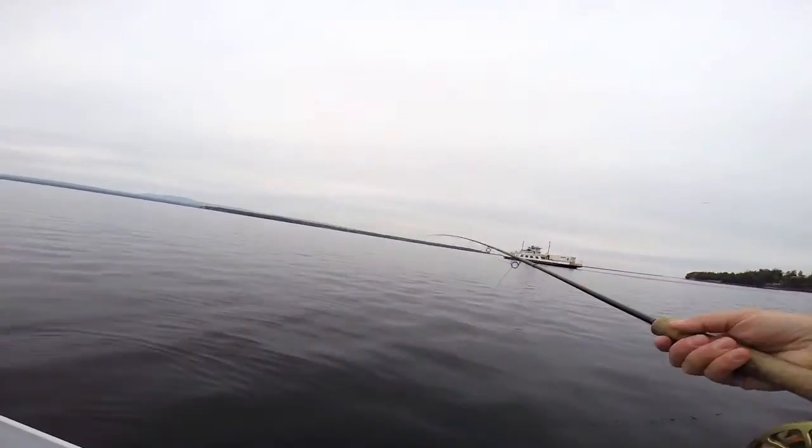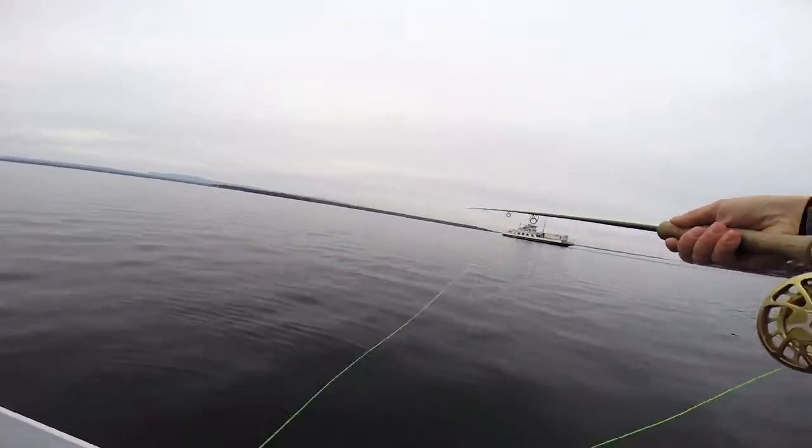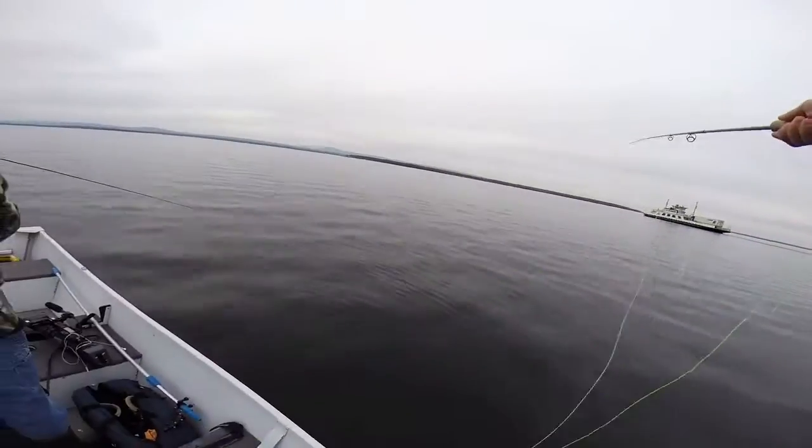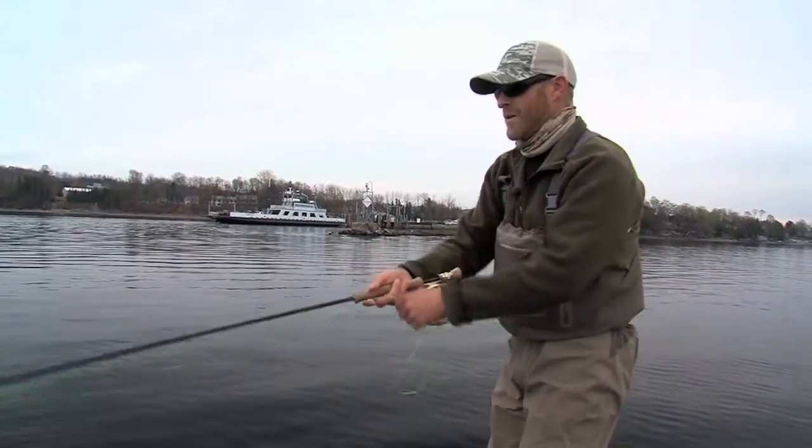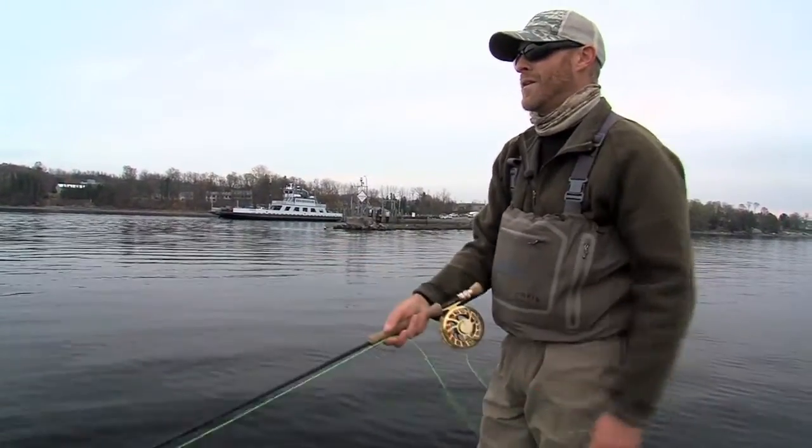Drew's approach is fairly simple. He uses a sinking line and casts a big, meaty fly as far as he can. He then waits several seconds while his line pulls the fly toward the bottom before he starts stripping it back. The fly darts through the water like a wounded bait fish and hopefully draws a predatory response from a nearby laker.